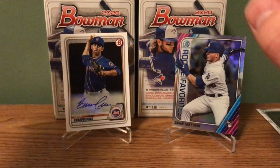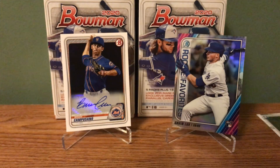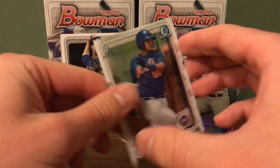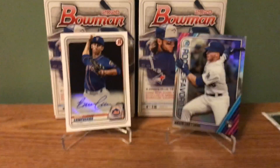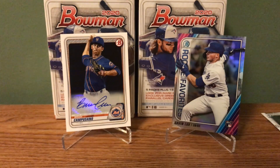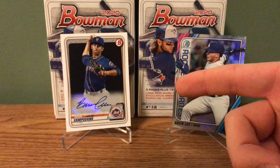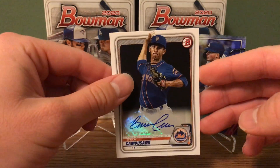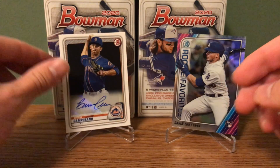So guys, I'll do a quick recap for you. The only first Bowman Chrome we got was this guy. We also got a Gavin Lux Rookie of the Year favorites, and an autograph from a Met. It's pretty awesome to get an autograph out of a blaster. But yeah, that's it guys, thanks for watching.